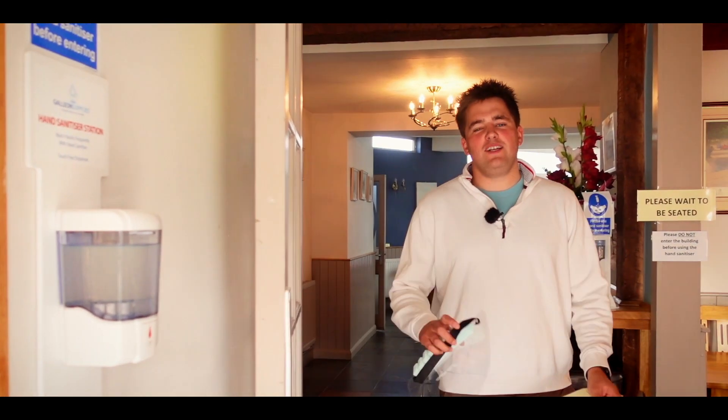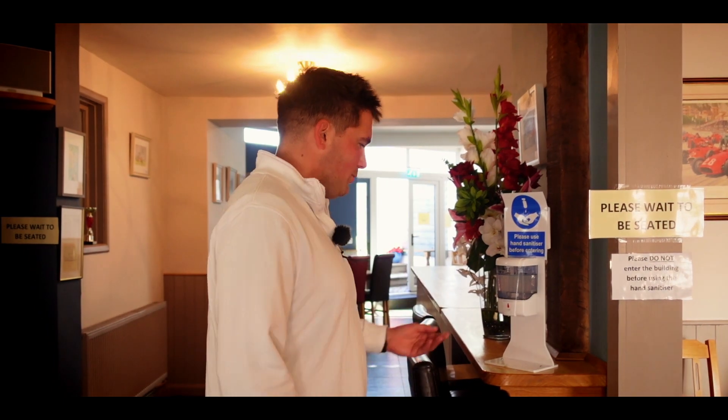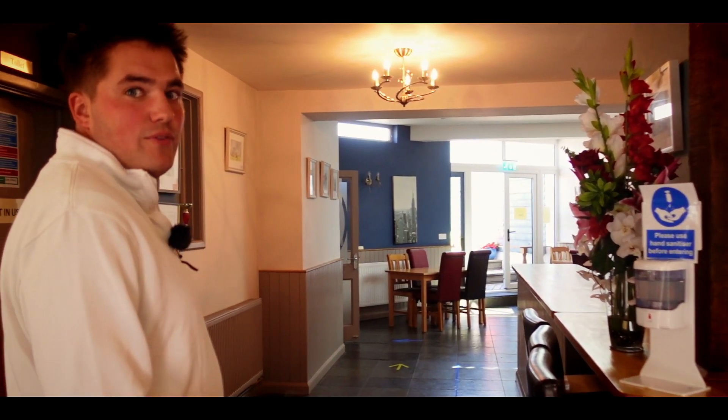Hello and welcome back to The Ship Inn. Here's a short video we've made to show you how the pub is now going to be set out to meet the new government guidelines. As soon as customers walk in they're going to be using our hand sanitiser devices provided, and then they're going to wait here to be seated by a member of our staff.